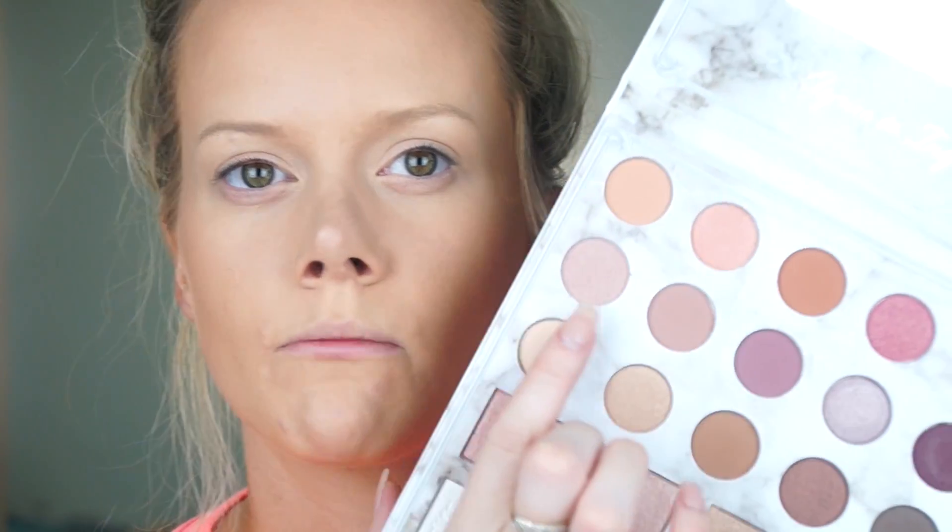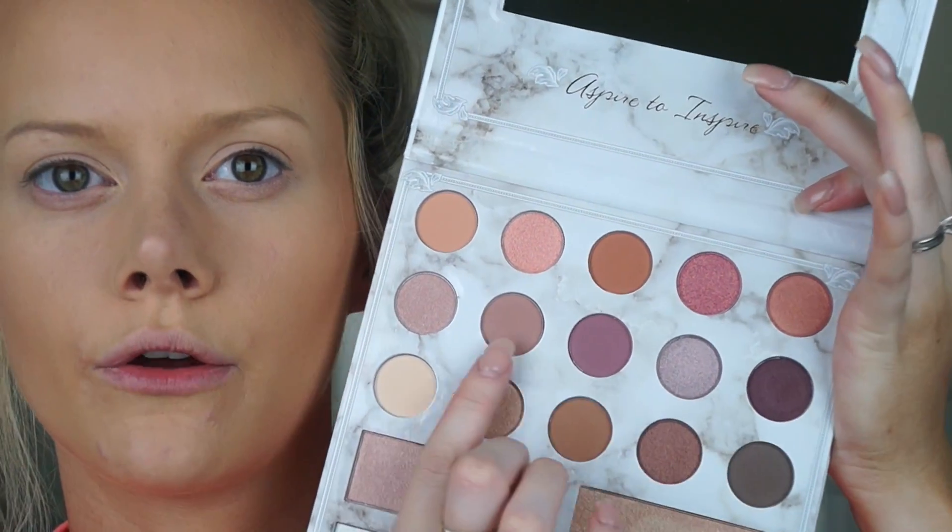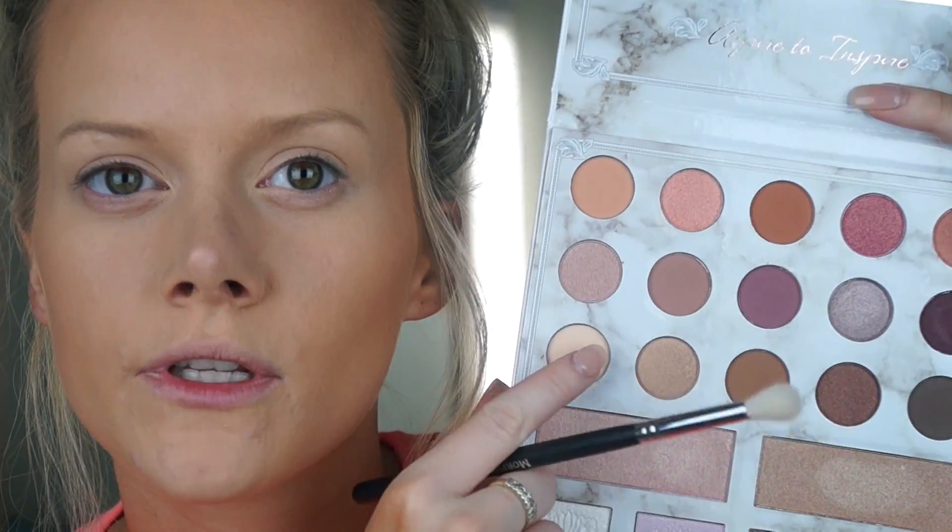I'm probably going to be focusing more on this middle row here, going for more of the mauvey tones in the palette. I'm going to start off with this shade here and sort of build up my crease color.